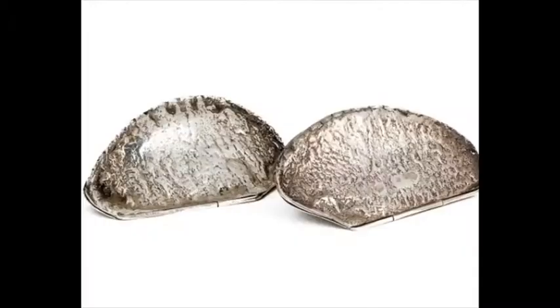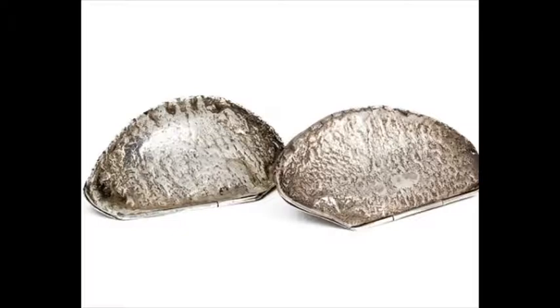If your heavy Victorian dinner has brought on a bout of indigestion, popping a couple of dyspepsia pills from little Brazil nut-shaped containers like these would surely cure your ills.